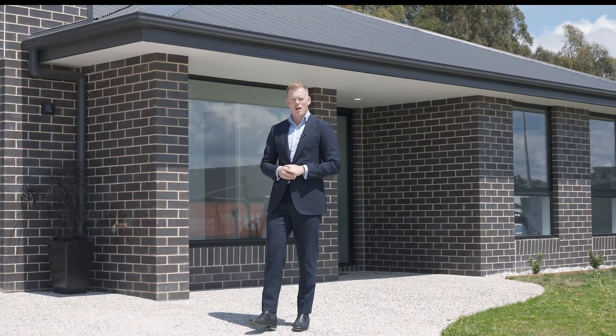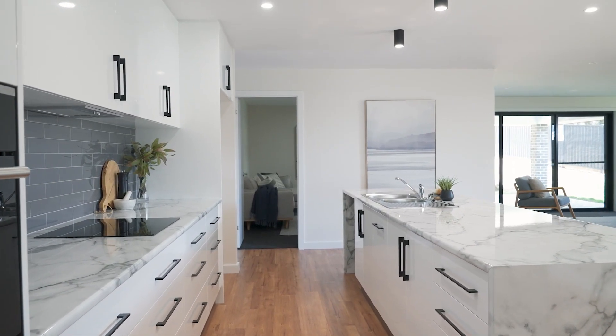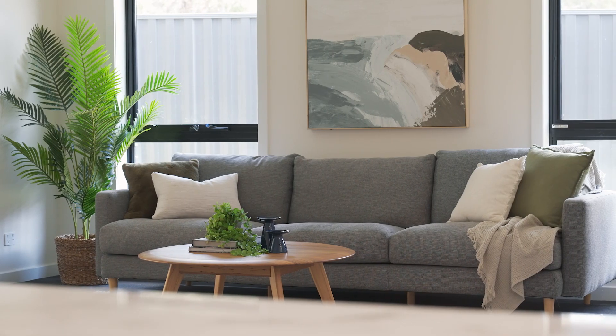Why wait to build a brand new home when you can have it right now? Today's home behind me is all finished and ready to move in — you can literally smell the paint drying. You'll love this beautifully crafted and constructed large family home.